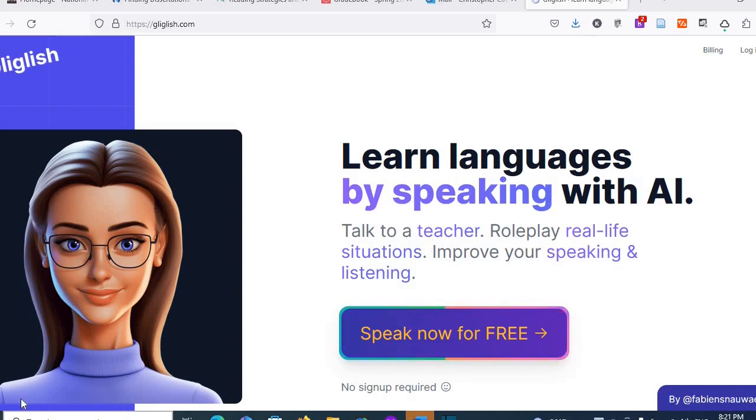It's a little difficult at first to speak to a robot on the computer screen, but once you get used to it, it can be very helpful for practice.